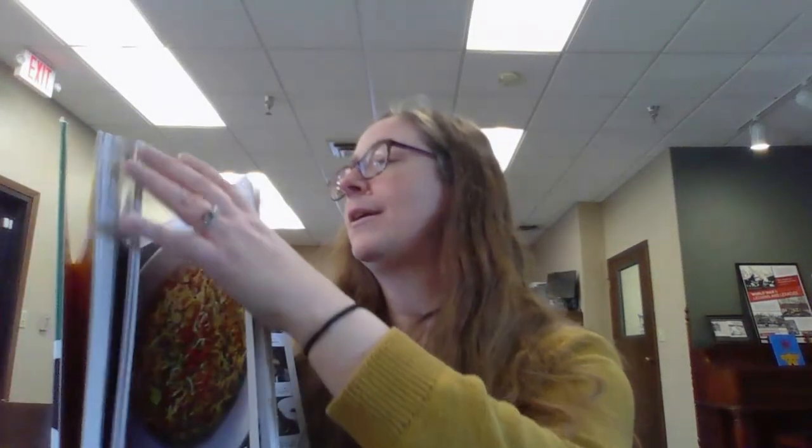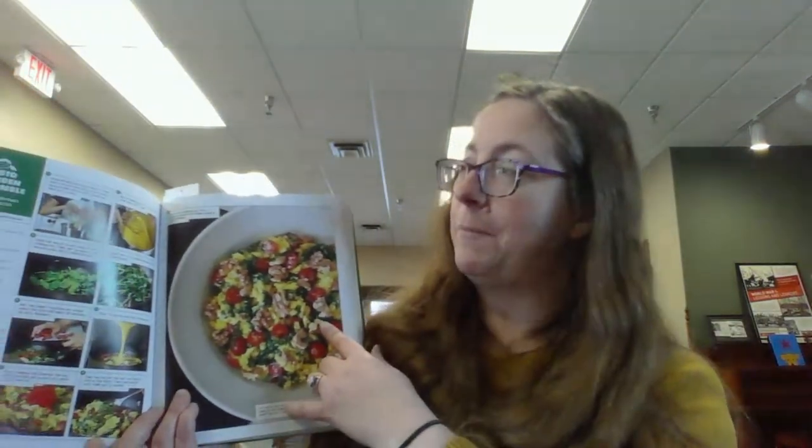I am going to be making a pesto garden scramble that has eggs, spinach, walnuts, and tomatoes. I actually purchased all of the proper ingredients listed in the recipe. As many of you may know, I don't always have what's available, and sometimes I'll just try to substitute something. This year I'm going to try to be a lot better about finding recipes where I have the actual listed ingredients so that I can broaden my ingredients list.